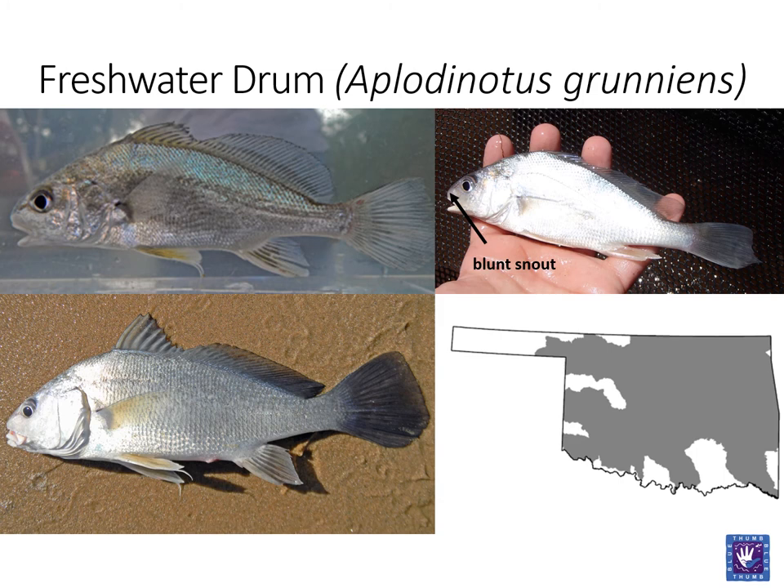Freshwater drum are a silvery fish with a long dorsal fin. They have a very high arching back with a strong lateral line. Perhaps their most distinctive characteristic is the diamond-shaped caudal fin. Freshwater drum have a wide distribution across Oklahoma.